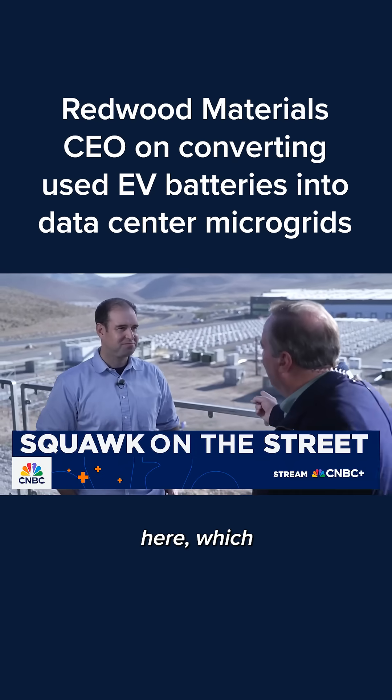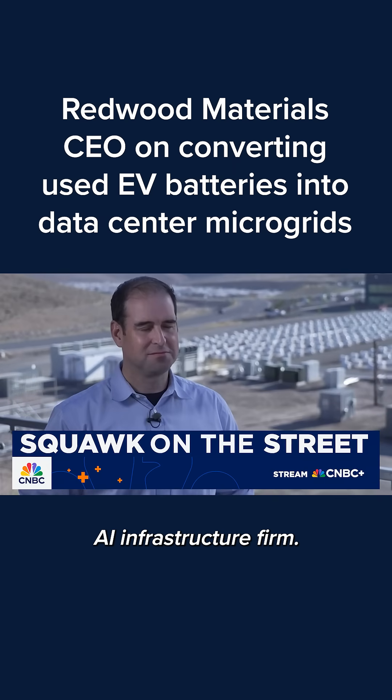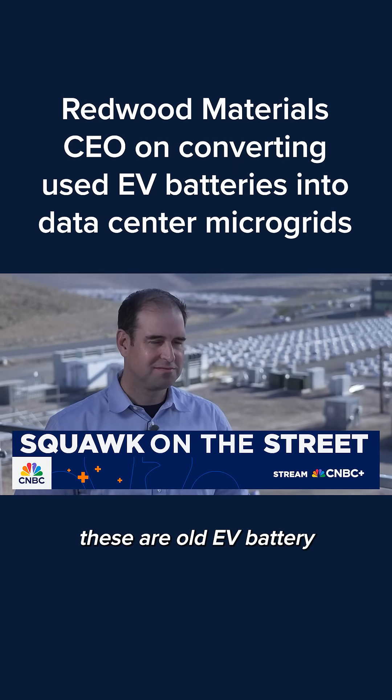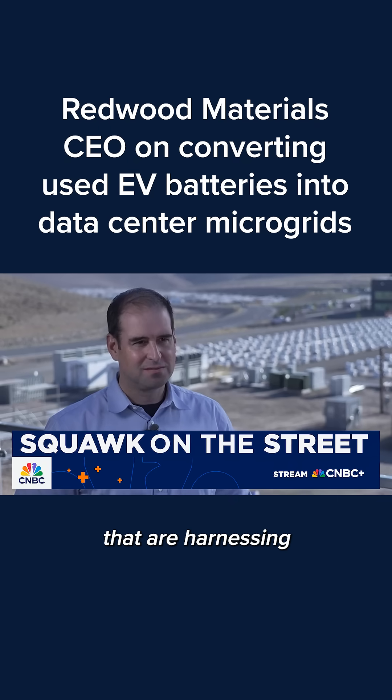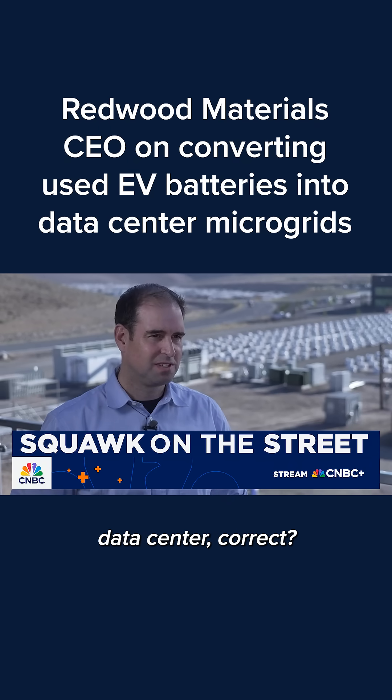We're looking down on your microgrid down here, which you guys have put together for Crusoe, the AI infrastructure firm. Explain to me, in layman's terms so people understand — these are old EV battery packs down here that are harnessing and then providing the energy for the data center, correct?